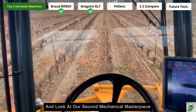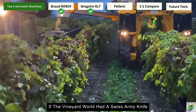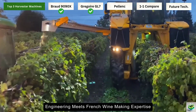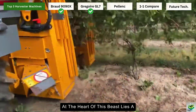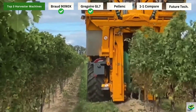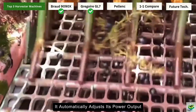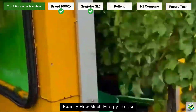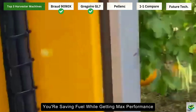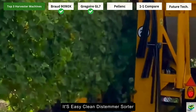Let's shift gears and look at our second mechanical masterpiece, the Gregoire GL7 Series. If the vineyard world had a Swiss army knife, this would be it. This machine is what happens when German engineering meets French winemaking expertise. At the heart of this beast lies a Deutz 6-cylinder Tier 4 diesel engine. What's really cool is how this engine thinks for itself — it automatically adjusts its power output based on what you're doing, kind of like how your body knows exactly how much energy to use when walking versus running. The result? You're saving fuel while getting maximum performance.